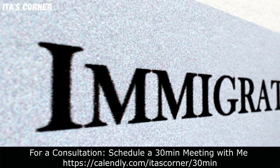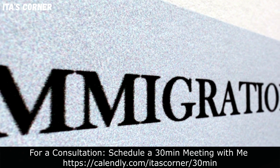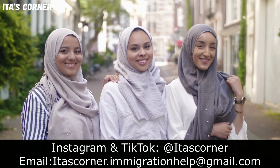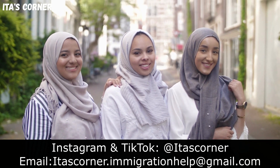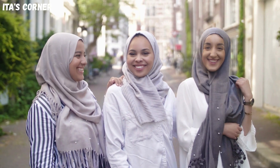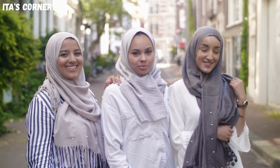Hello and welcome back to Eater's Corner. In today's video, I will discuss the latest news regarding U.S. visa fee hike. Starting June 17, there will be a new fee increase for U.S. visas. So keep on watching for more details.